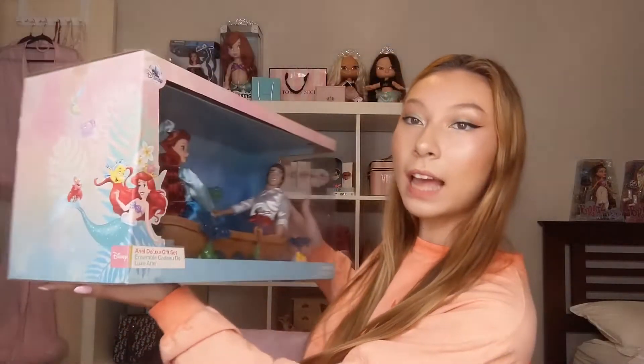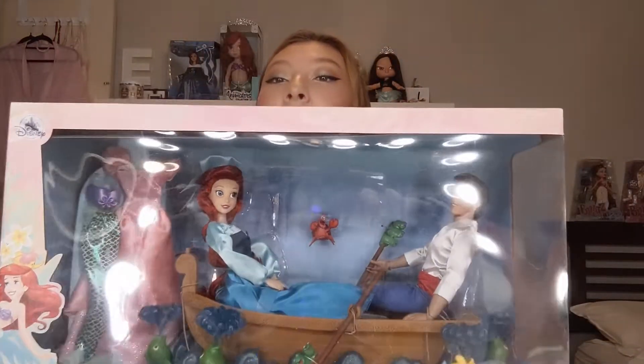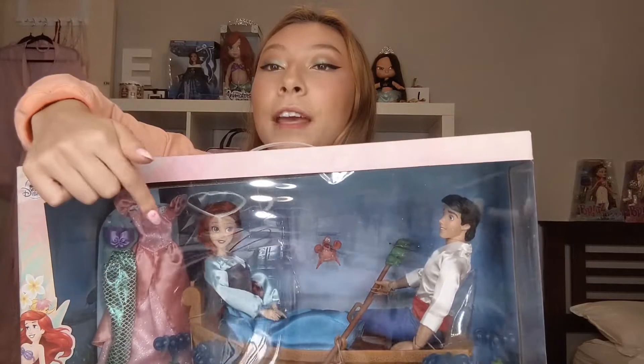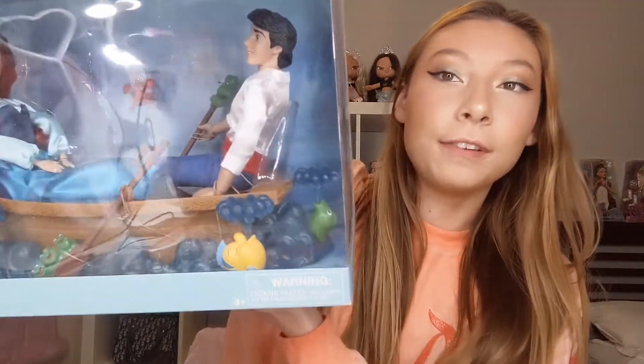This last item is beautiful and I'm so glad I have this version. This is the Ariel Deluxe Gift Set featuring the entire Kiss the Girl scene - it looks absolutely stunning and it's huge, which is why the box was so big. You've got Ariel, Eric, two extra dresses - she comes in her Kiss the Girl dress but it also includes a mermaid outfit and her pink dress, which I think is underrated. These days a lot of merch puts her in the redesigned green dress from around 2011-2012, but I really like the pink dress.